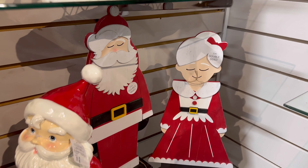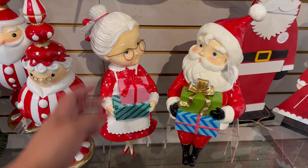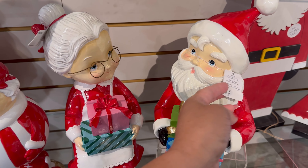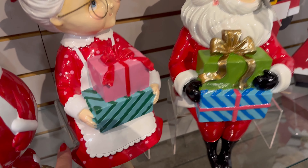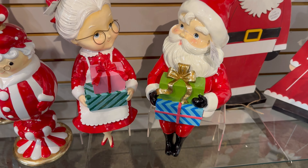They also have these right here, and you guys, these are the ones that I bought the other day. They are beautiful — oh my gosh, I love them so much. $56 for Mrs. Claus, $56 for Santa. And the best part is that they sit down — you can see Mrs. Claus' beautiful little feet. They're so adorable.